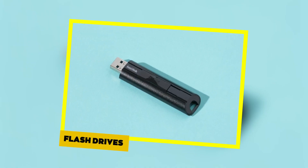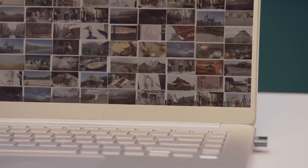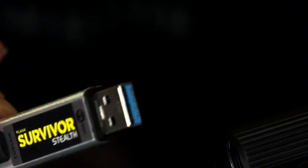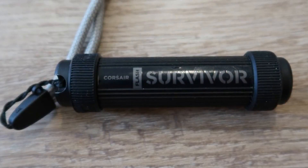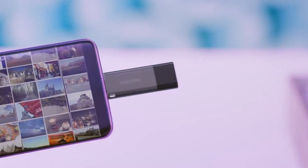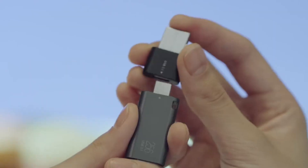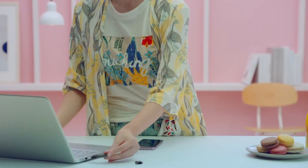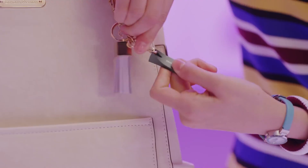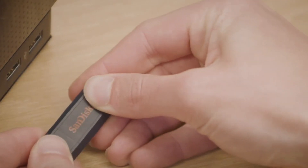Flash Drives. In the age of collaborative projects and digital submissions, a reliable flash drive is a must-have. These pocket-sized devices provide a secure means of storing and transporting important files, ensuring that you always have access to your work. Whether you're in the computer lab or working on a group project, invest in a high-capacity and durable flash drive to safeguard your data, and consider models with built-in encryption for an added layer of security. Some flash drives also come with integrated software for easy data backup and synchronization, providing a comprehensive solution for your file management needs.